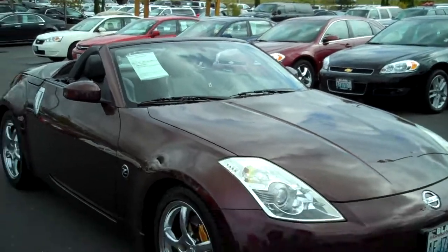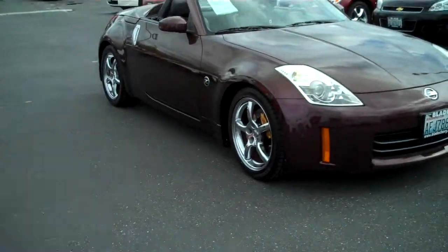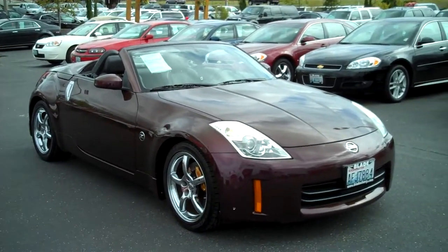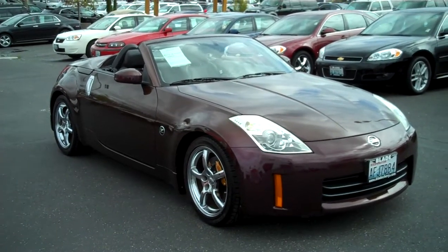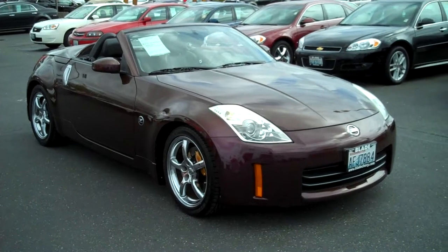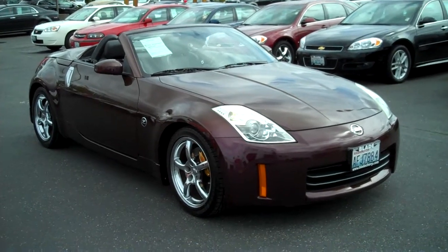That's probably one of the cleanest outside body vehicles I've seen in a long time. I think that you'll enjoy the fun driving this with the top down. Thank you again for letting us show you the 2006 Nissan Z-Car here at Blade Chevrolet.